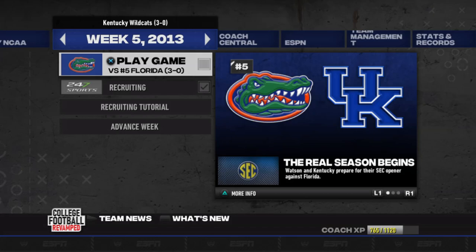Hey guys, what are you doing? Stockliff here, and welcome back to episode four of College Football Revamped with the Kentucky Wildcats. It's week five. We're both three and oh. We're facing number five, Florida.